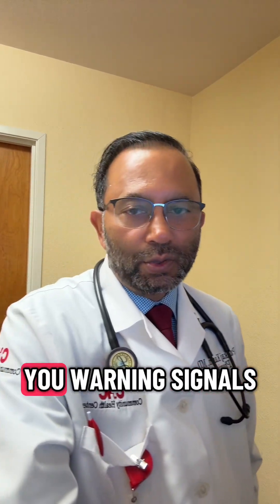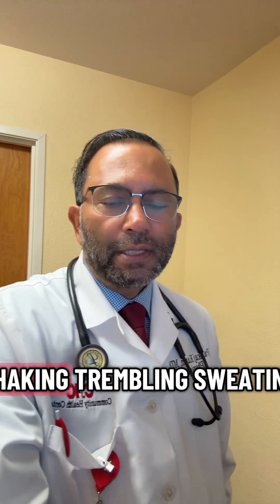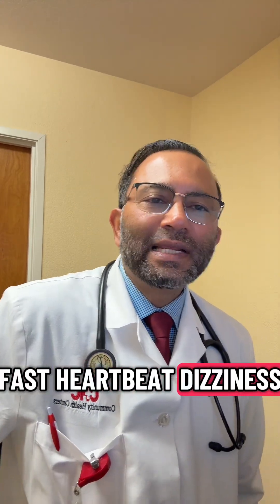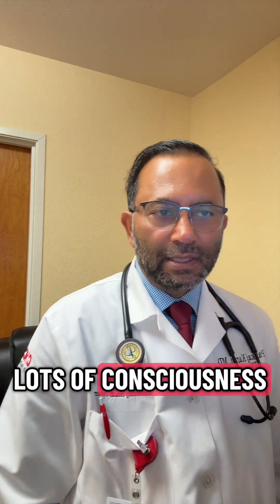What are the early warning signs? Your body gives you warning signals — never ignore them. These include shaking, trembling, sweating, hunger, irritability, fast heartbeat, dizziness, tingling of the lips, and confusion. If untreated, it can cause seizures, loss of consciousness, and coma.